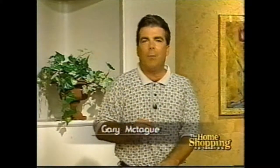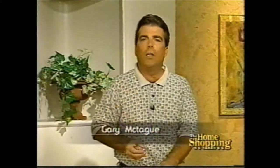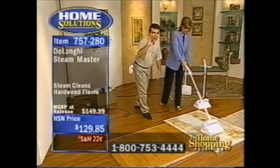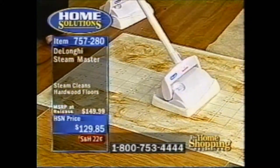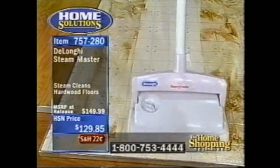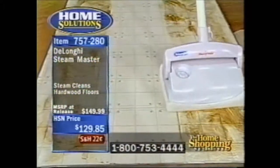We're going to clean without chemicals and more efficiently, because when you clean with the power of steam you are cleaning 15 times more efficiently than you would with soap and water. So let the DeLonghi Steam Master do the work for you. Most of that five pounds is right at the bottom, so the steam is going to get a deep-down clean, and then that elasticized terry cloth towel on the bottom is going to pick up that dirt and grime.